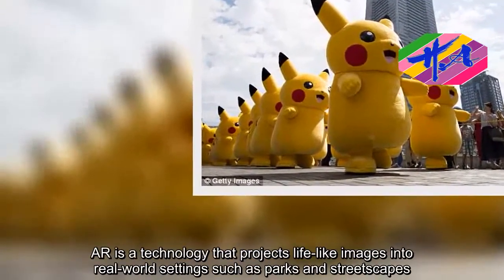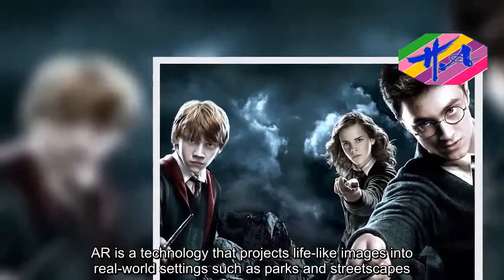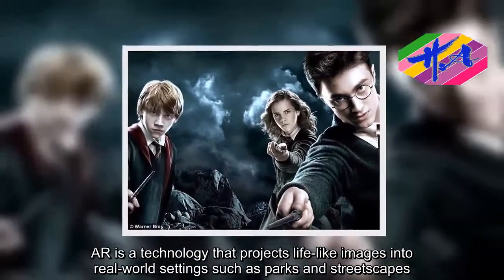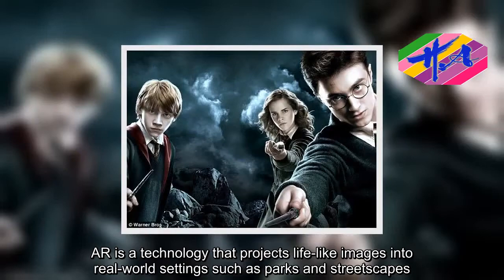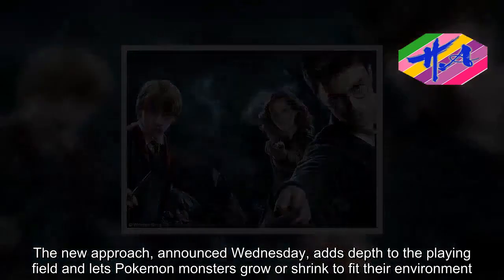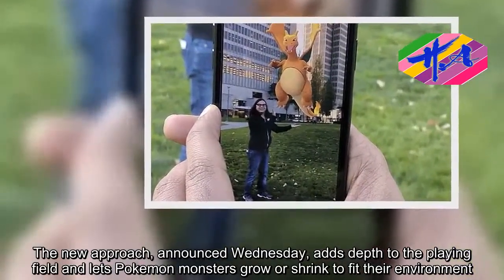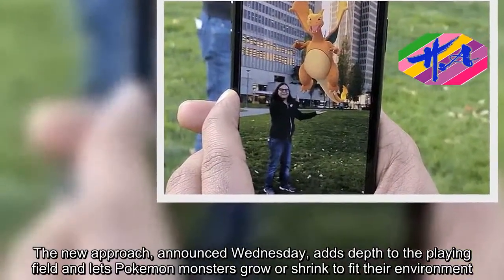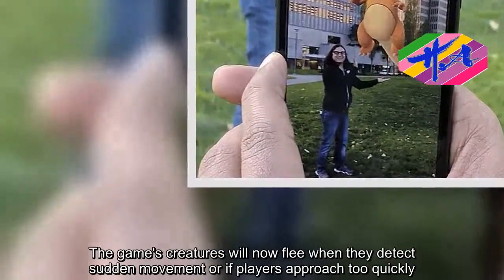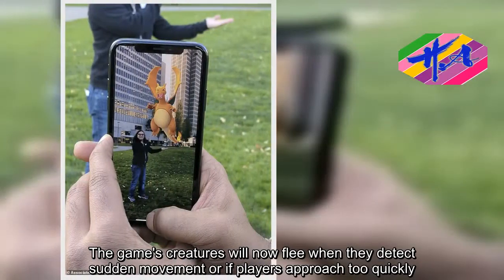ARKit is a technology that projects life-like images into real-world settings such as parks and streetscapes. The new approach, announced Wednesday, adds depth to the playing field and lets Pokemon monsters grow or shrink to fit their environment. The game's creatures will now flee when they detect sudden movement or if players approach too quickly.